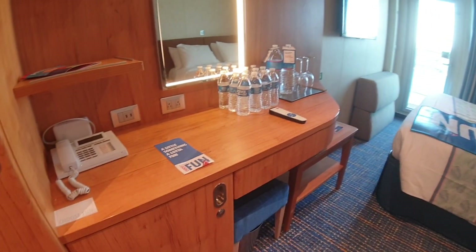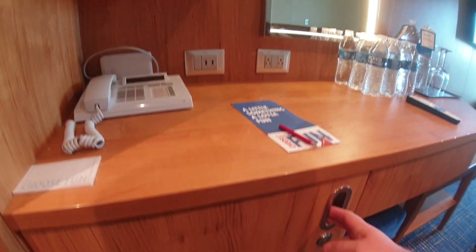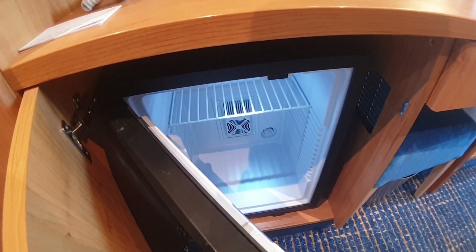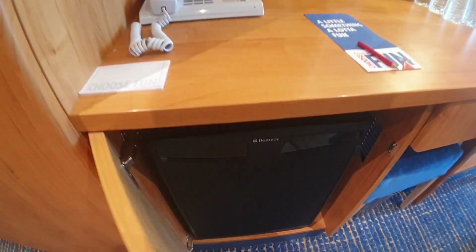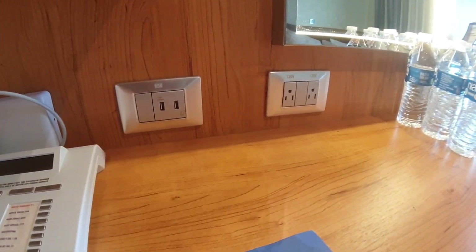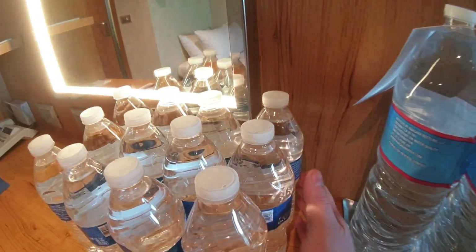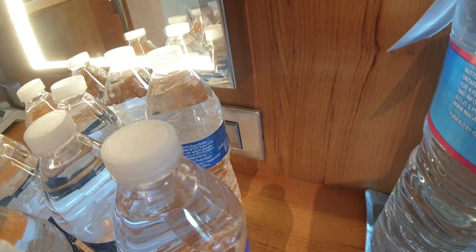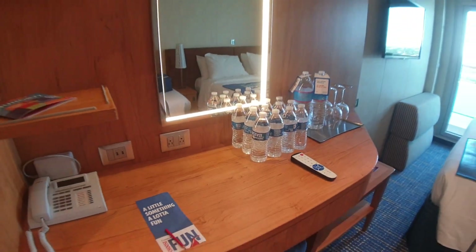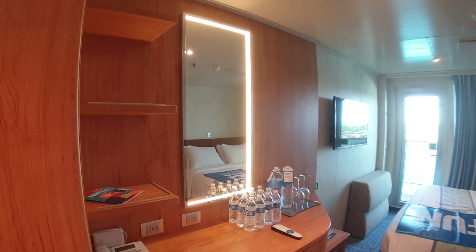Let's look at some of the features of the desk right here. We've got the fridge right here with plenty of room for sodas, bottled water, or maybe some juices from home. On the desk you've got a USB and 110 outlet. There's also a 220 plug behind the water there. And there are some shelves for storage as well.